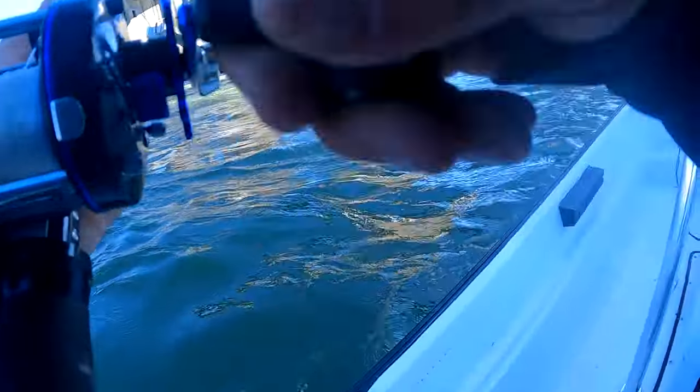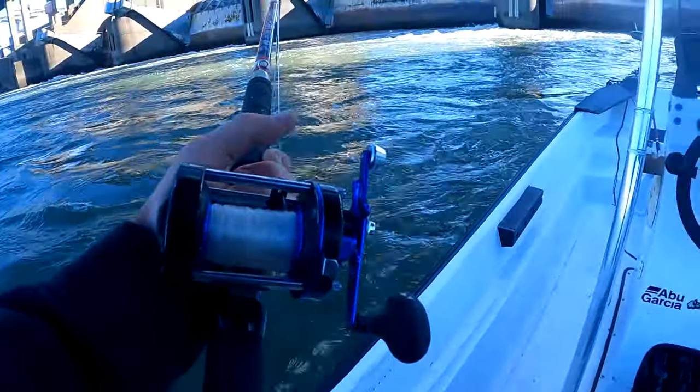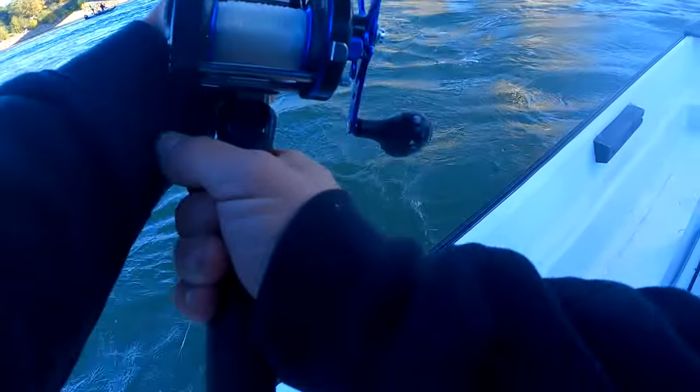You know what, I didn't bring my net. Oh no, I don't have a net or fish grips. Sorry, we'll get him. Oh yeah, holy moly!